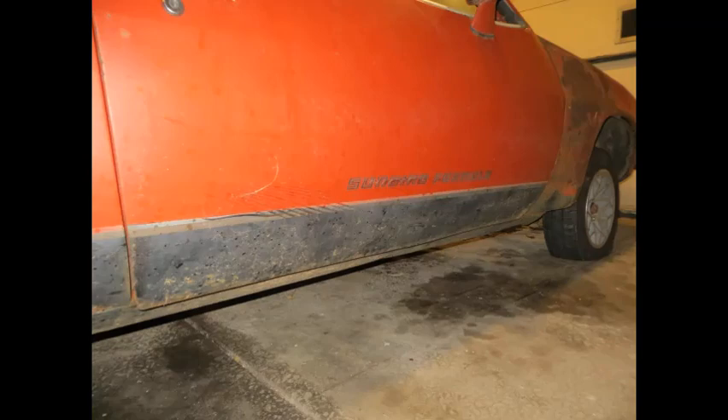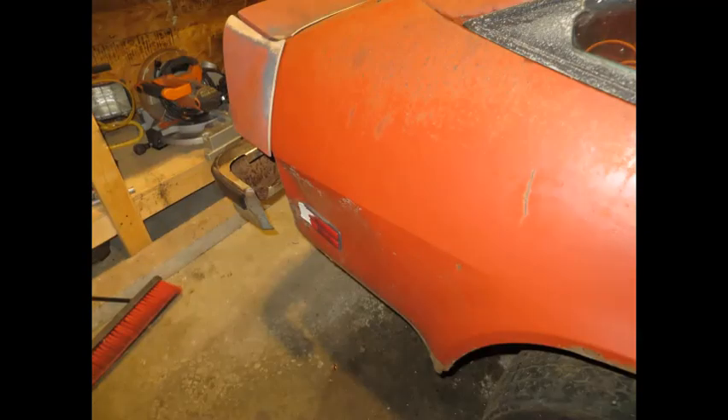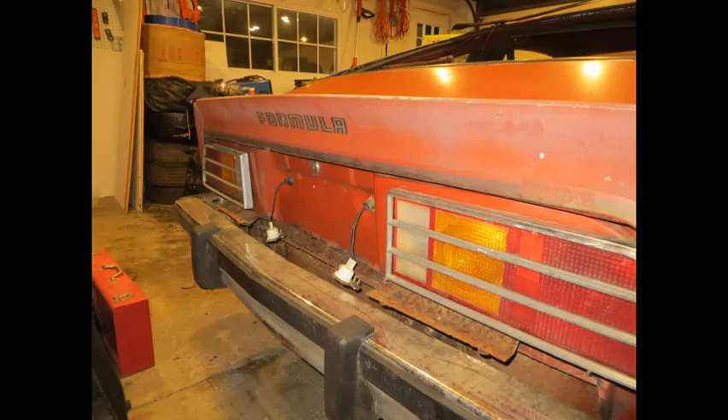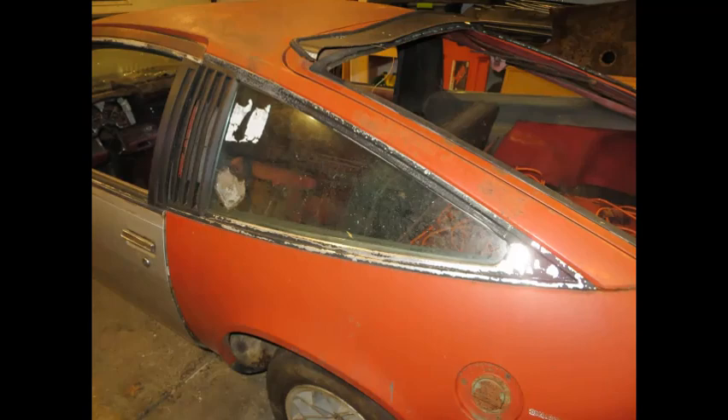These next few pictures are just me walking around the car trying to document its condition and starting point. I actually measured a few of the stripe locations and took note of those so I could replicate them later. There are some decent dents in a couple of spots, some rust holes in a couple of spots, but overall the car's fairly solid — that's me being optimistic. But really, anything that was bolted to the car wasn't salvageable.